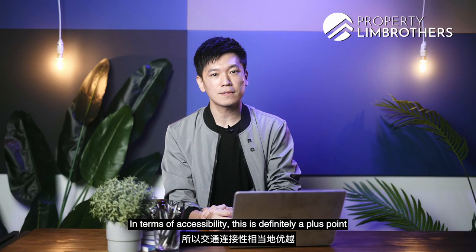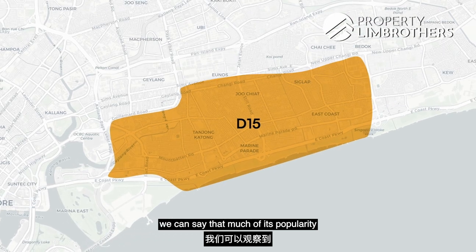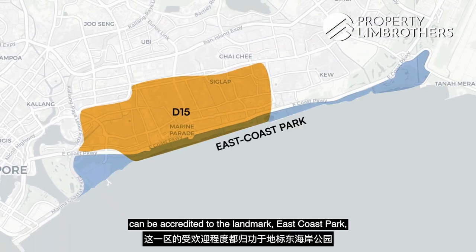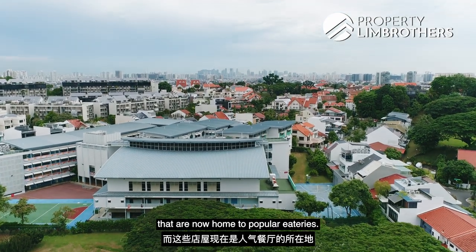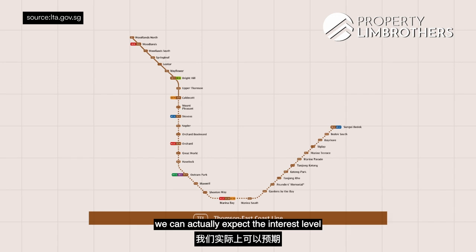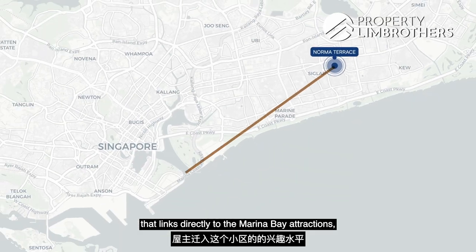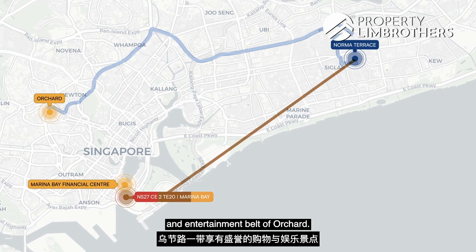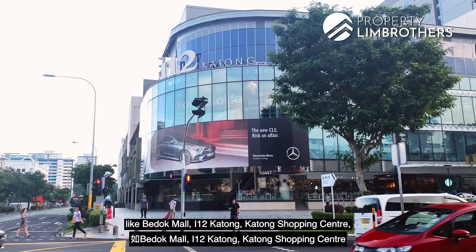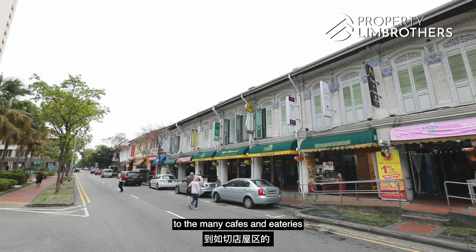In terms of accessibility, this is a plus point as it's quite challenging to find landed houses with a similar level of public transport convenience. D15's popularity is accredited to the landmark East Coast Park and the lifestyle filled with rich cultural heritage and preserved conservation shop houses. With the future Thomson-East Coast Line, interest and demand will increase with added connectivity to Marina Bay, the Marina Bay Financial Centre, and Orchard. Nearby amenities include Bedok Mall, i12 Katong, Katong Shopping Centre, and Marine Parade Central, with abundant F&B options from East Coast Lagoon Hawker Centre to the many cafes in the Joo Chiat shop houses region.